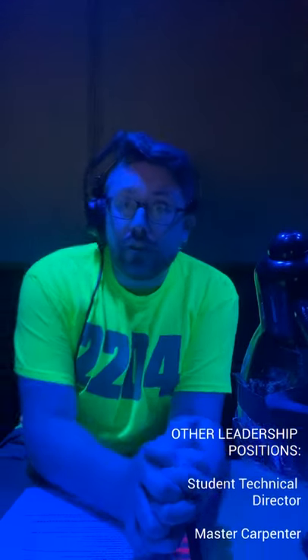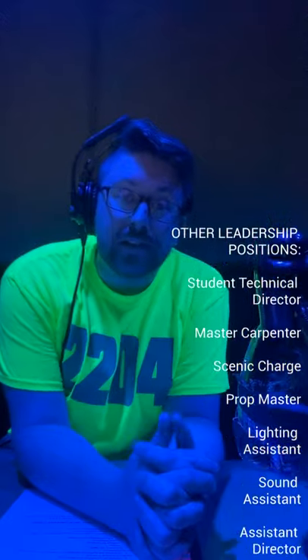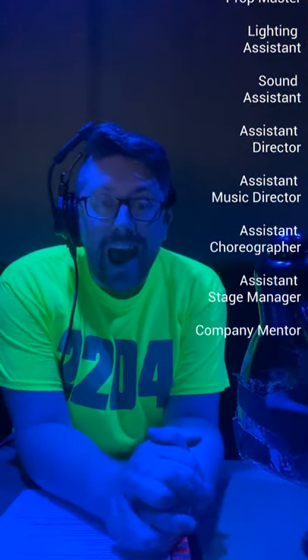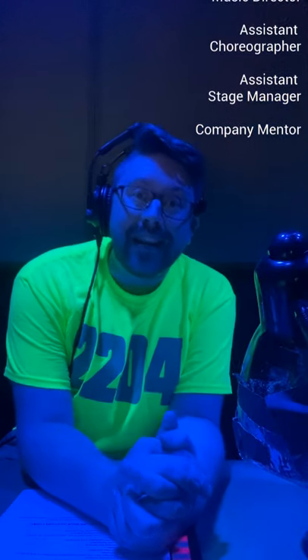Hold on, I've got a cue. Standby, light cue four. Light cue four, go. Stage managers usually start off as assistant stage managers at Centerville Theater, where they can learn the ropes, get to know the processes, and then maybe advance on to becoming a stage manager.